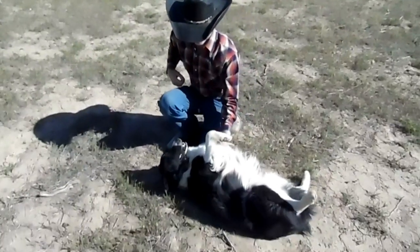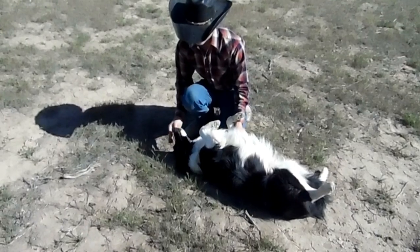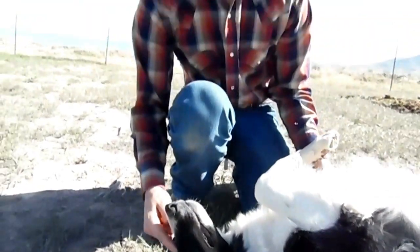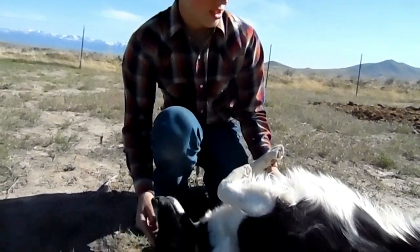So now that he's laying down, I'm going to try to calm him down by stroking his nose. He seems to like that. The experts say that you should be quiet when hypnotizing a dog.